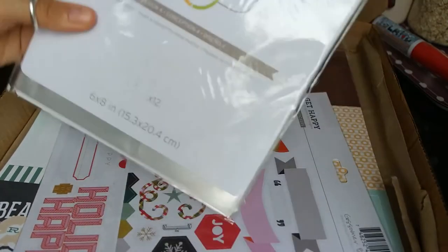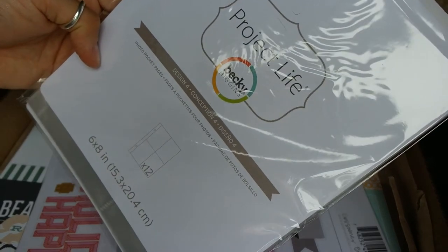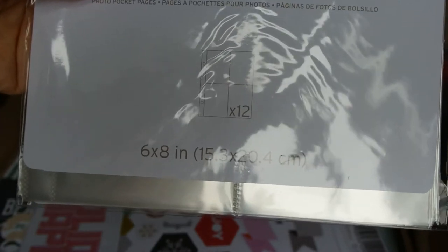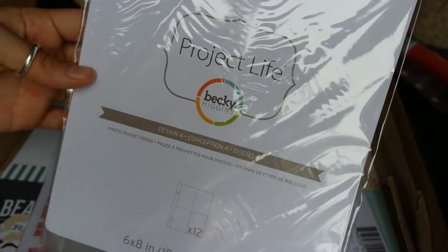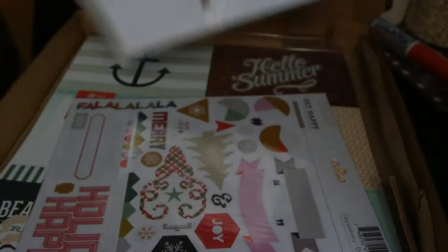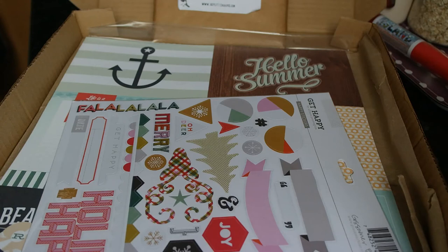I also picked up some Project Life 6x8 sleeves — as you can see, just enough space for four cards. The only thing is I'm not very impressed with these. I normally use the Snap by Simple Stories ones, and they're really good quality. These are really thin plastic. I'm not very impressed, considering they cost me about double what the Snap ones cost — the pack was £4.99, whereas the Snap ones are like £2.99 or £3.